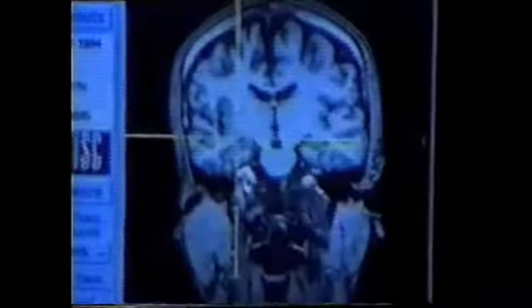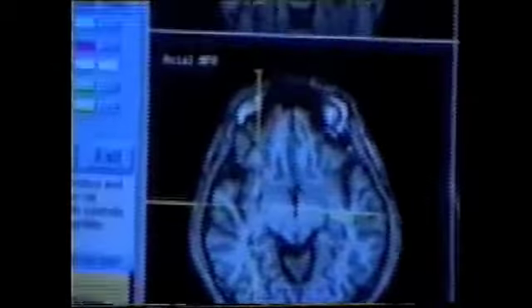Through the goggles, he sees a three-dimensional image of where the pointer is in relation to the tumor. This makes brain surgery safer and less painful for the patient.